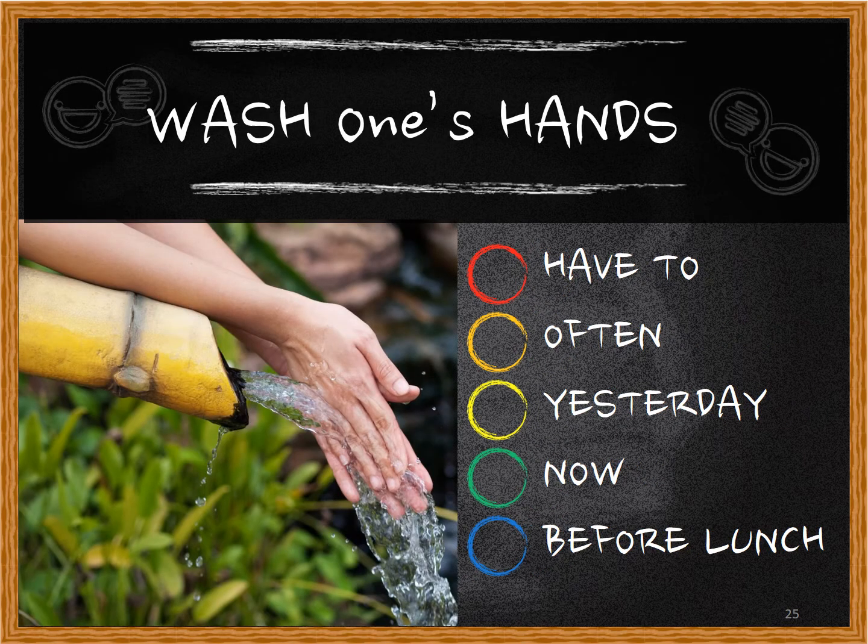Next: 'wash one's hands.' Have to: I have to wash my hands. Often: I often wash my hands. Yesterday: I washed my hands yesterday. Now: I'm washing my hands now. Before lunch: I'm going to wash my hands before lunch.